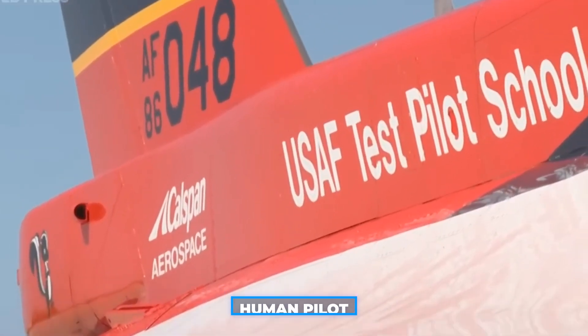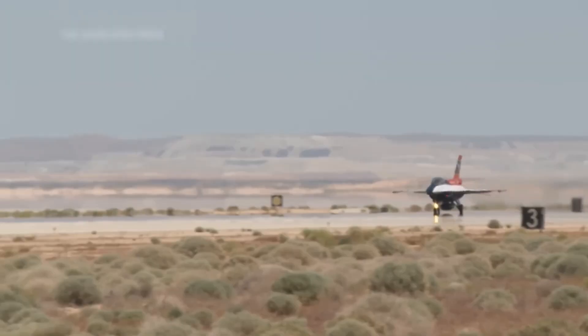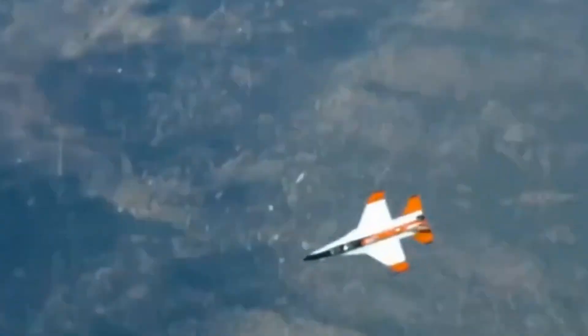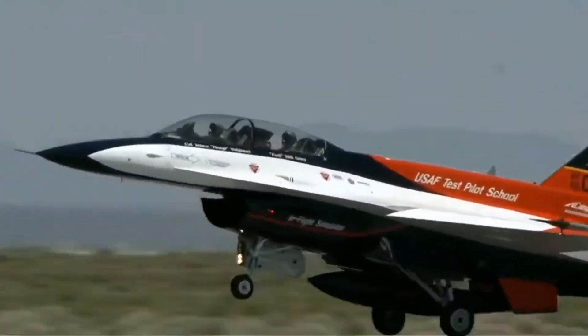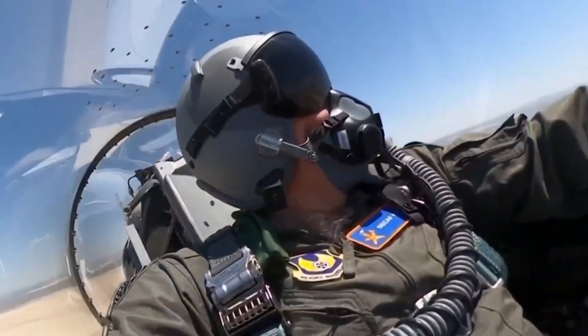In these tests, a human pilot was on board just in case, seated near the emergency button to take over if needed. However, during the tests, there was never a moment when the human had to step in — the AI pilot handled everything on its own. The AI controlling the jet performed perfectly. From what we understand, the AI was replicating maneuvers used in a dogfight, though they weren't actually shooting at each other. It was all simulations of what could happen in a real combat situation, essentially a dry run to see how well the AI could handle flying the jet.